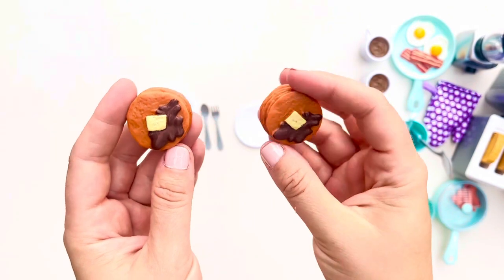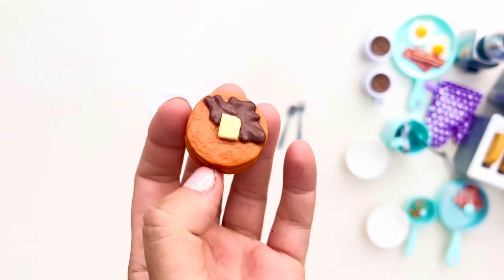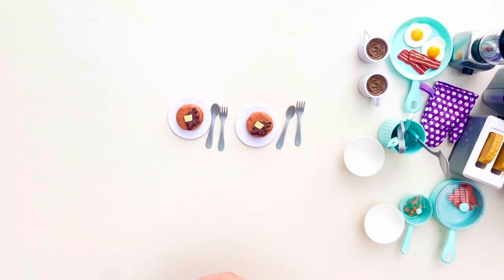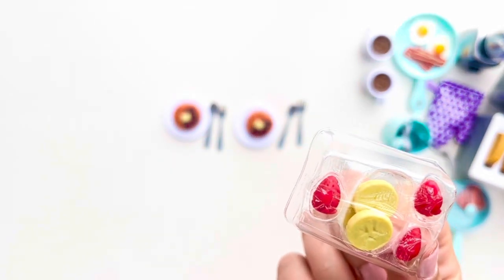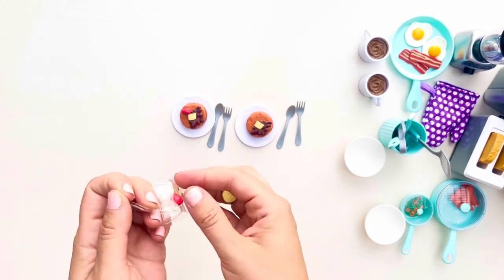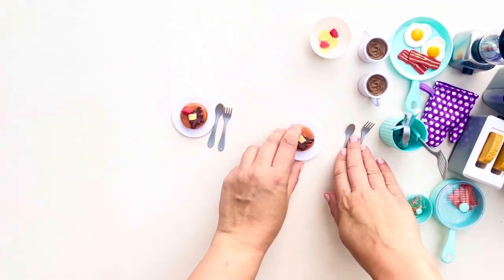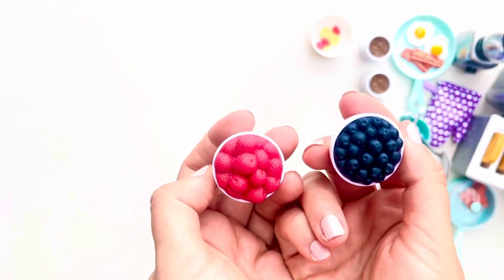We also got two short stacks of pancakes — actually five of them each, which might be considered tall even at IHOP. They have a piece of butter on top and some brown syrup, either maple or chocolate. We also have some berries you could use to make a fruit salad in a bowl, put on top of pancakes, or if you're combining this with other sets, use on pastries or oatmeal.